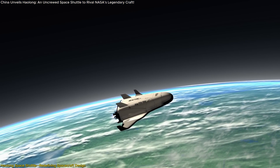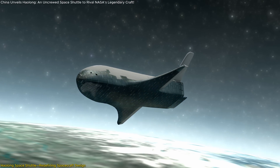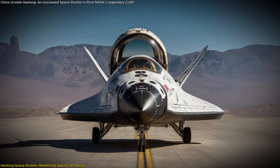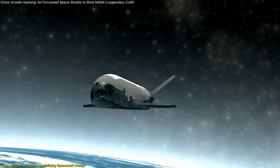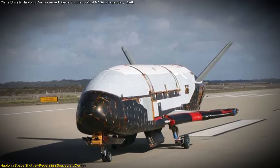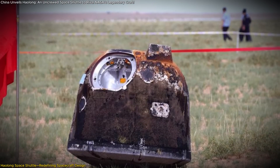This winged configuration allows the Haolong to perform atmospheric reentry and glide back to Earth, landing horizontally on a conventional runway. This method of recovery contrasts sharply with China's current cargo spacecraft like the Tianzhou vessels, which burn up upon reentry and are not recoverable. The Haolong is designed to be launched atop a carrier rocket, dock with the Tiangong Space Station, and return cargo safely back to Earth. Its reusability significantly reduces the cost per mission, as the spacecraft can be refurbished and relaunched multiple times, carrying substantial payloads both to and from the station.